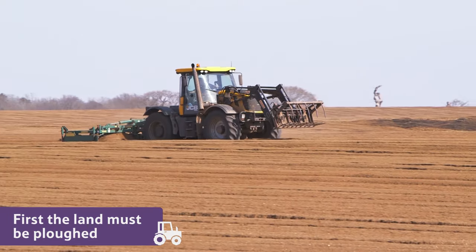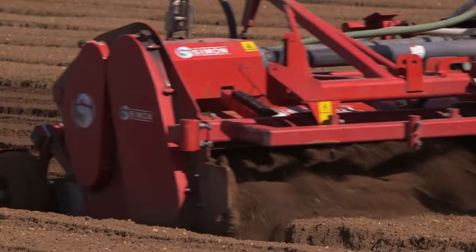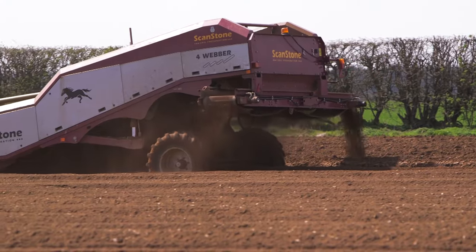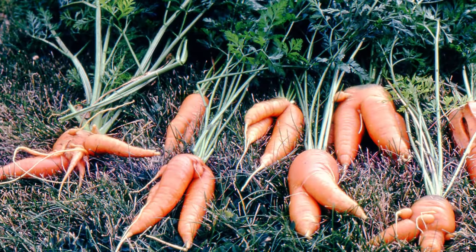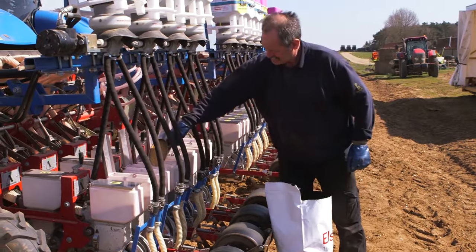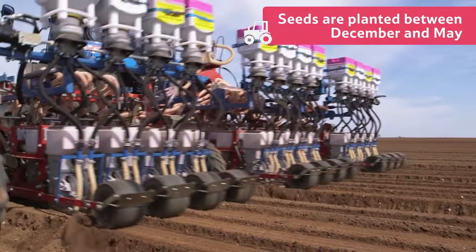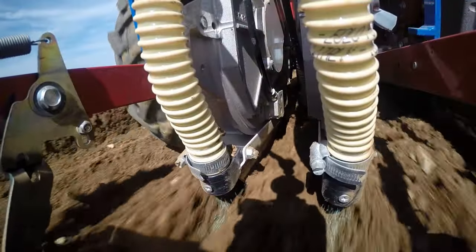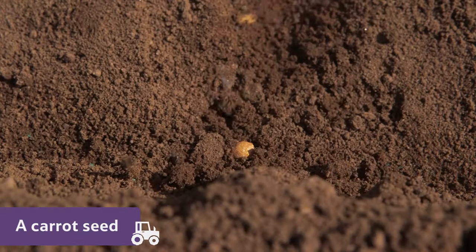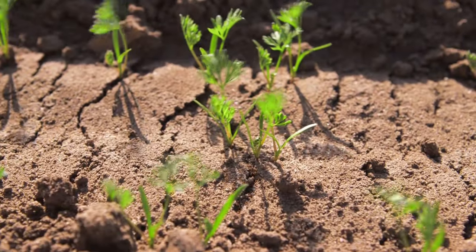To grow carrots, the land must be ploughed, formed into ridges and then the stones are removed by a machine like this. Because if carrots grow around stones, they can form some rather unusual shapes. Then, between December and May, the tiny carrot seeds are planted into the furrows. They grow best in light sandy soil and are planted sparingly to give each plant enough space and sunlight to grow fully.